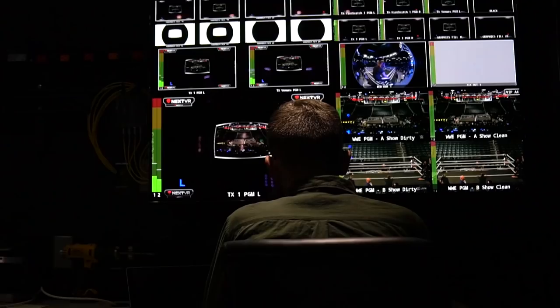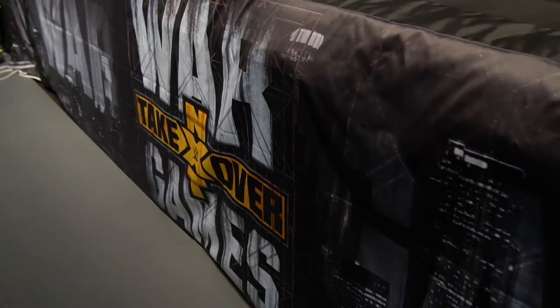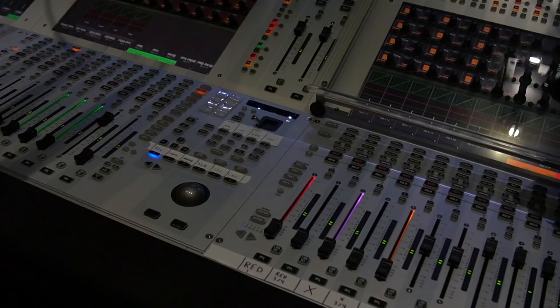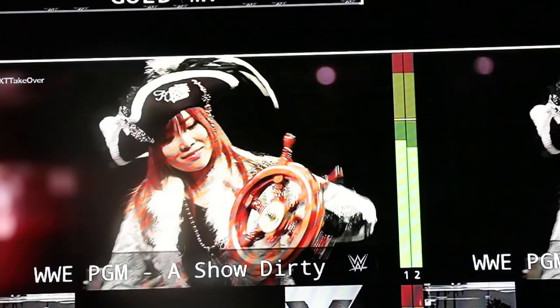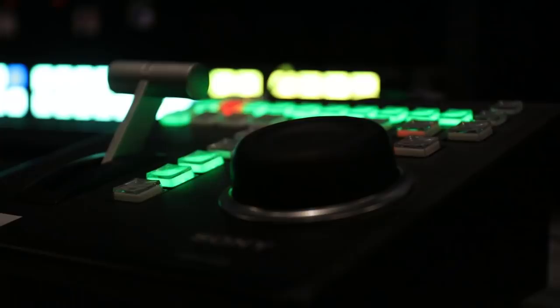This is a big production. We're here on set at the Staples Center getting ready for NXT War Games. It's a big weekend for us — setting up cameras, getting the truck ready, trying to do VR. We pretty much are a traditional broadcast in a lot of ways. We're in a traditional broadcast truck, and everything you see up here in the front is very traditional broadcast. Everything in the back is a little bit different.